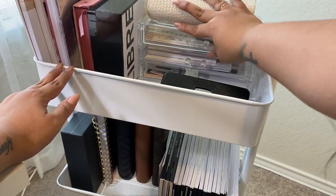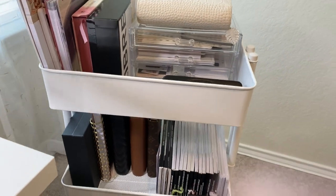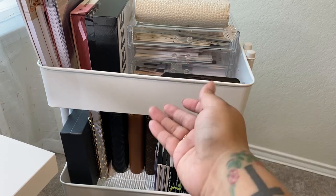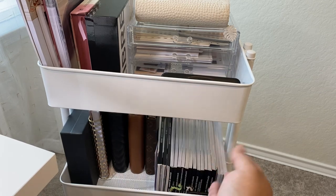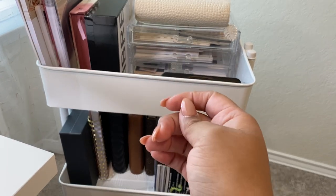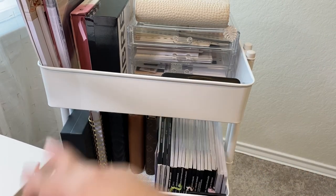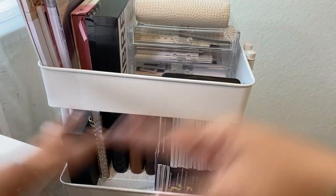That's my planner cart — super simple, not a lot of clutter. I like to keep it really clean. I hope you enjoyed this video! If you did, please subscribe. I'm going to be posting quite often, a lot more than I used to. I can't wait to maybe show you all my office again since some things have changed. I'll see you all again Friday — talk to you then, bye!